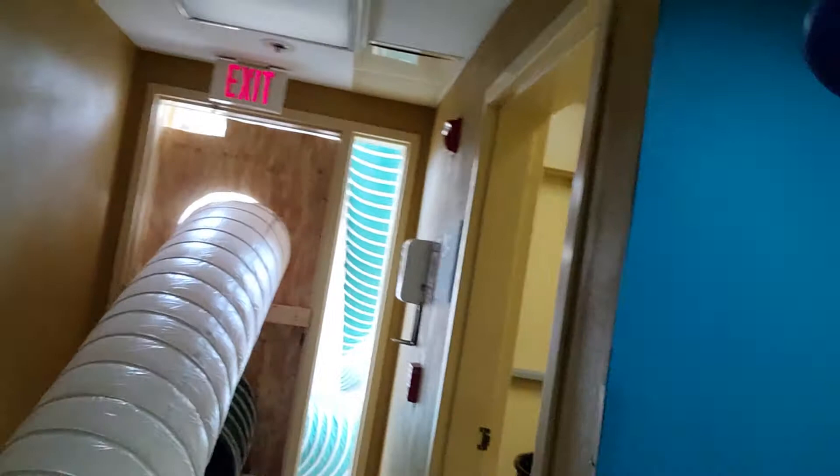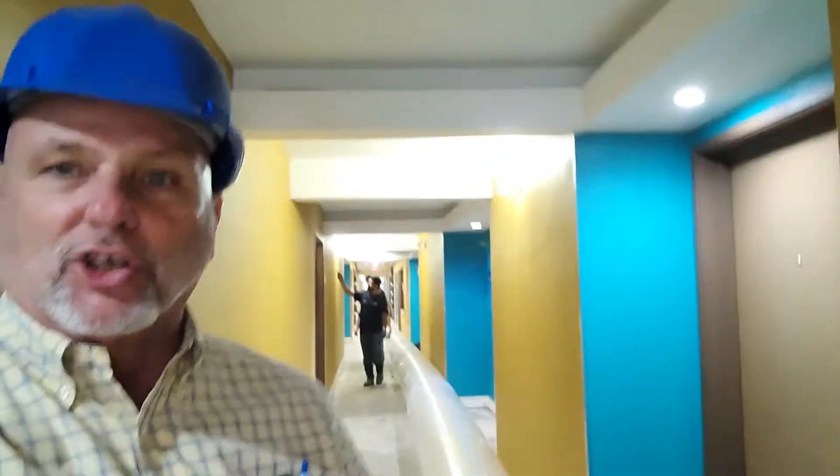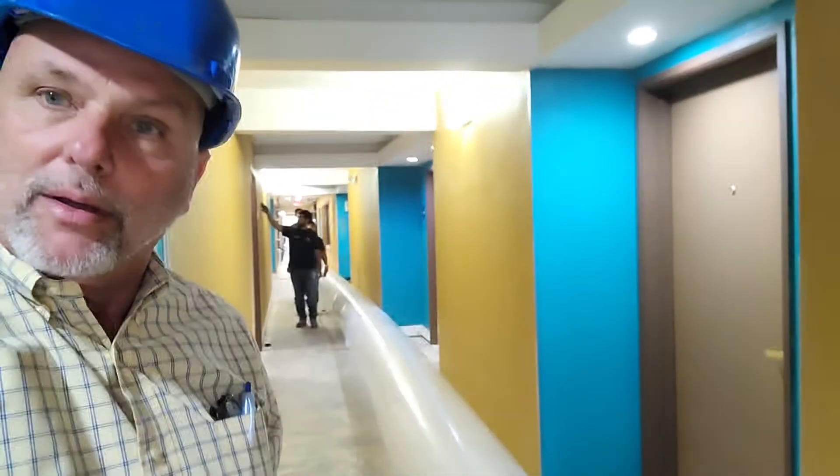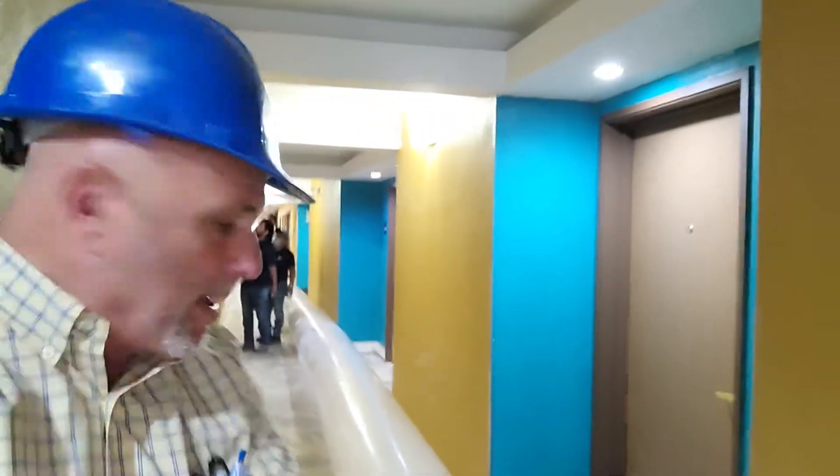Hey Robert, I'm back here at the Holiday Inn Express and we got the industrial drying going on today, which is fantastic because there's so much damage and so much water in here. This is a rack-mounted system.